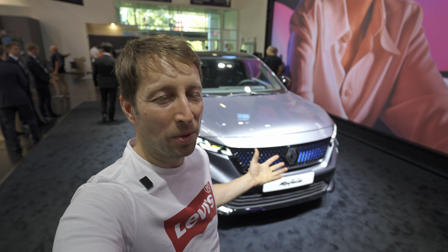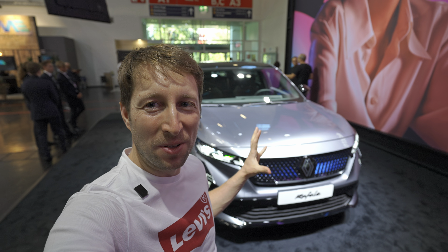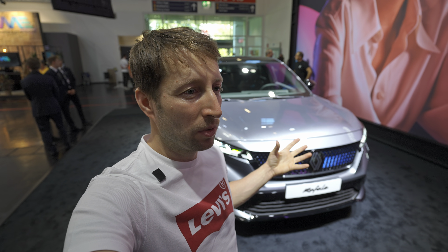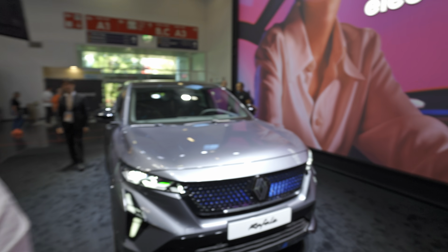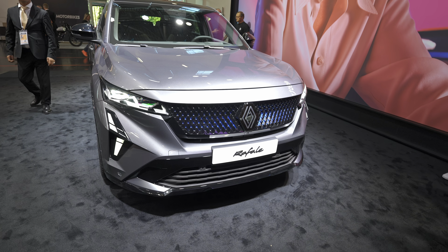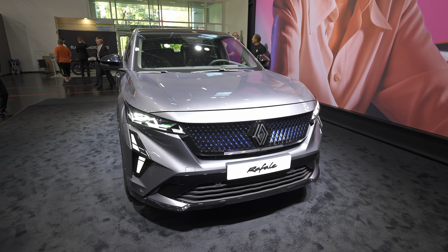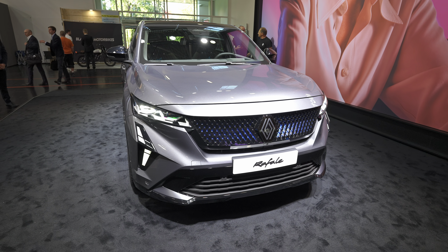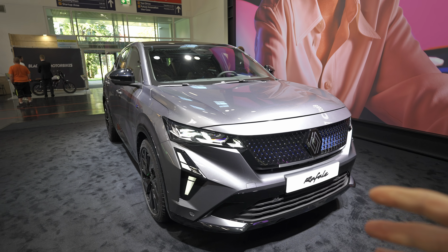Behind me is the brand new Renault Rafale. It comes from an airplane — I don't know if you know the story but I'm not going to go into those details. Today we don't have the price but we will do the review. Exterior, interior, all the details will be in this video. I try to cover as much as I can. It's the press day so everybody wants to film and it's kind of complicated, but I still want to give you a few words about the car.